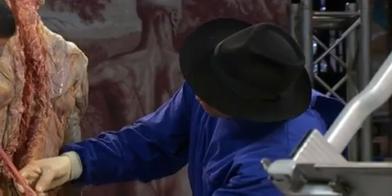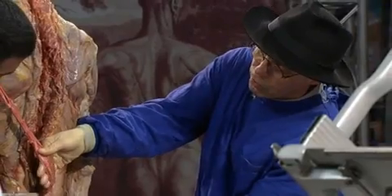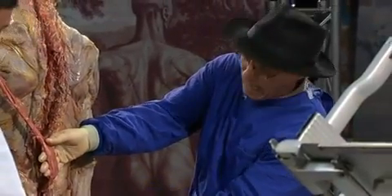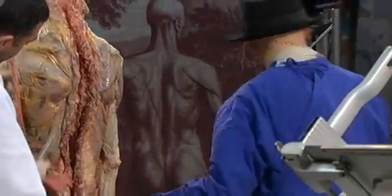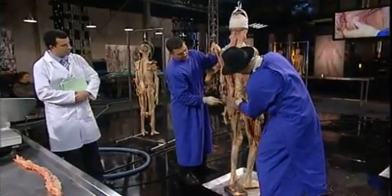The end of the spinal cord is here, and all these are now nerves. We follow the largest one through the sciatic nerve at the back of the thigh. I have to remove now the gluteal muscle.